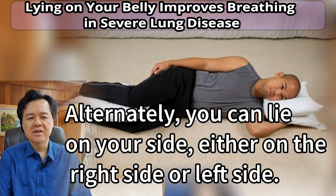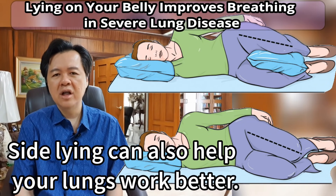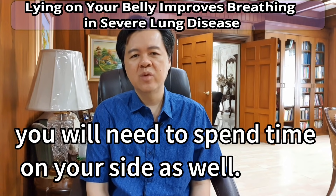Alternately, you can lie on your side — either on the right side or left side. Side lying can also help your lungs work better. Since you can't stay in one position for long, you will need to spend time on your side as well.